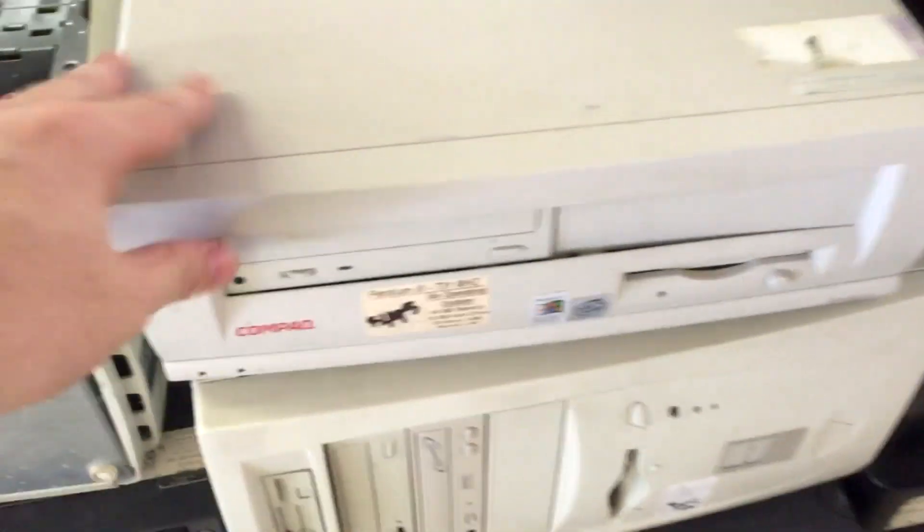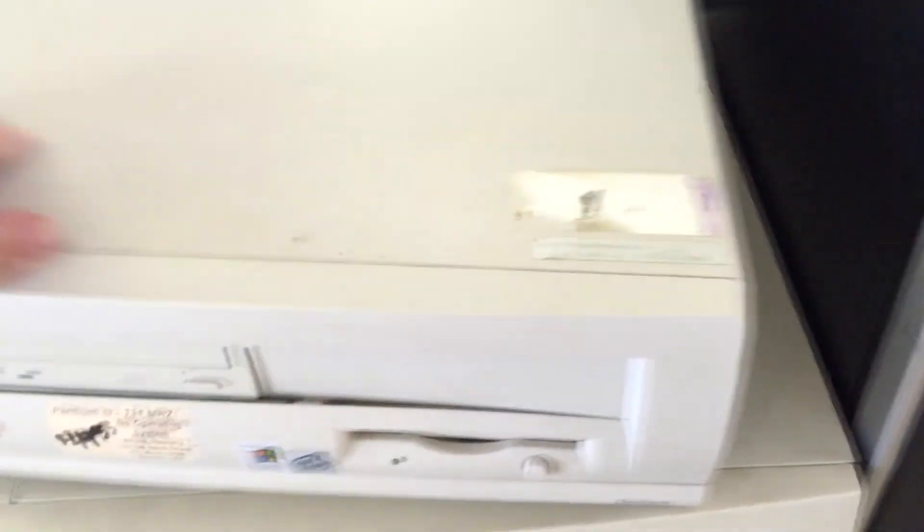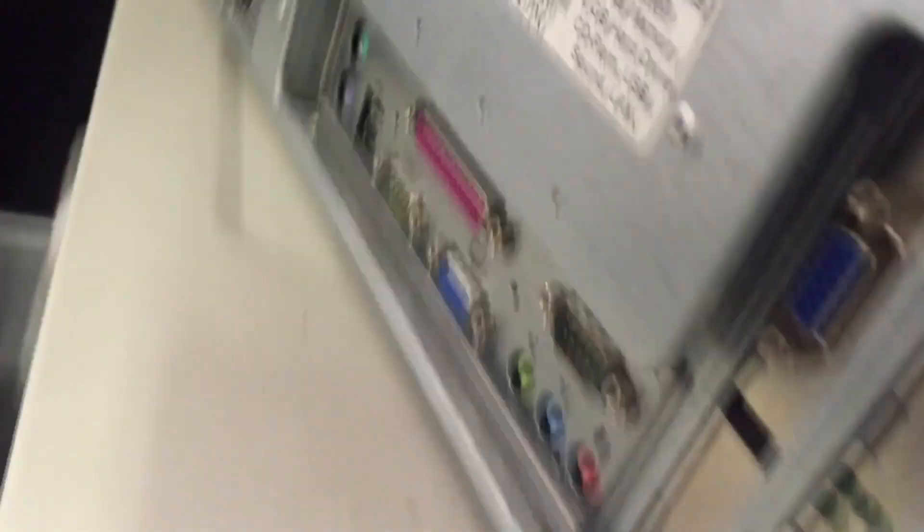The first computer I ever purchased with my own hard-earned money was a Compaq Deskpro. This one is a few years newer than the one I originally owned, but it appears to be all there and has a few decent expansion cards installed. I think I'll pick this one up — I know someone who can use it.